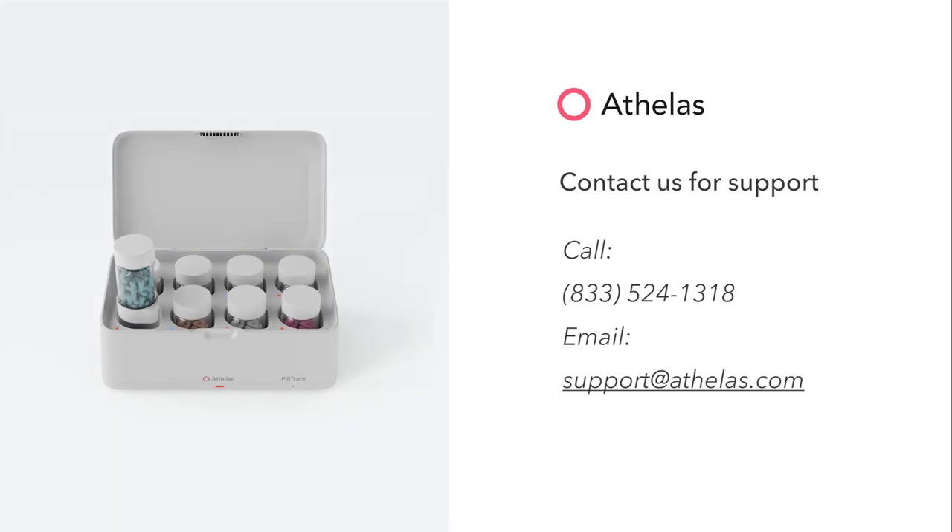If you have any questions or comments, please send us a text or give us a call — we'd love to hear from you. From all of us here at Othellis, thank you for joining us. We hope PillTrack helps you keep up with all of your medications and never miss a dose again.